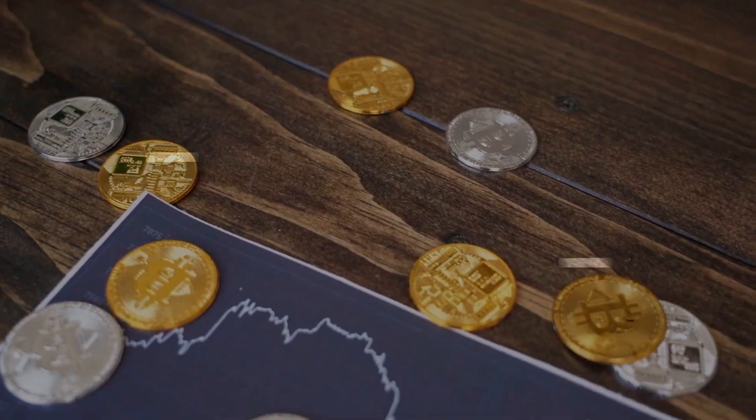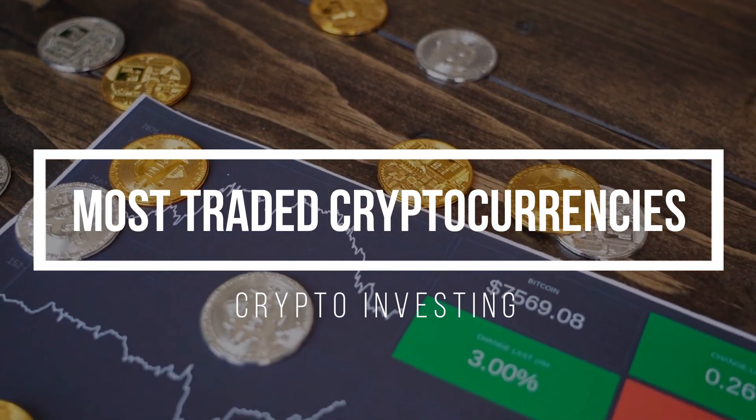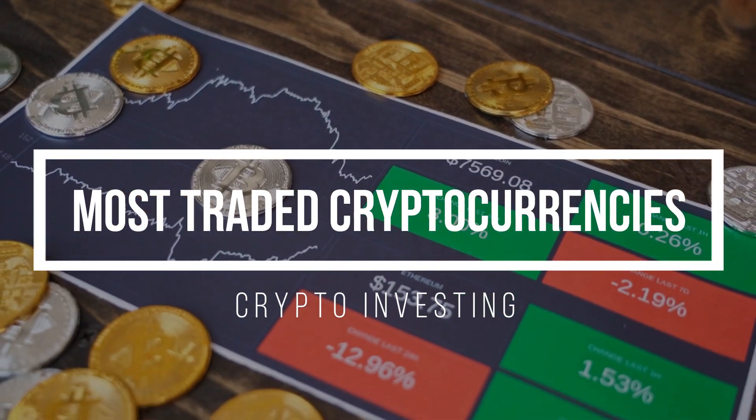Hello everyone and welcome to Momentum Channel. My name is Mo and in this video, we're going to be talking about our cryptocurrency portfolio and its progress to get it to a $10,000 portfolio size. We're also going to be talking about the most traded cryptocurrencies that right now are out there in the market. So let's get into it.